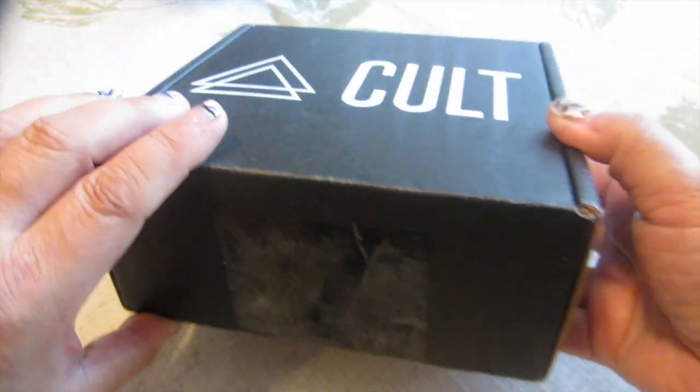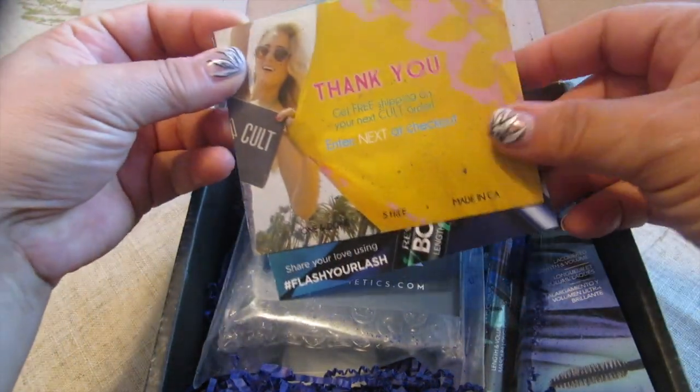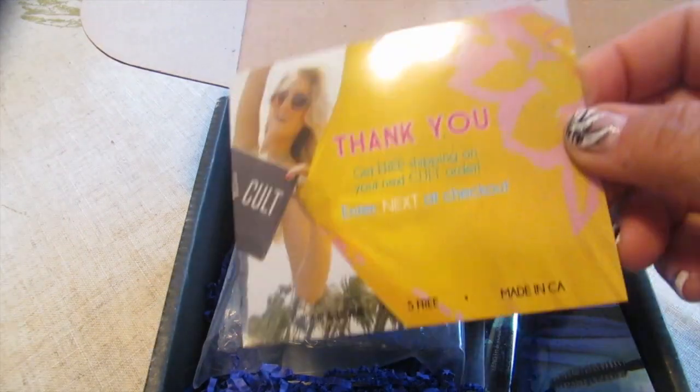Hi everybody, Kat here. I was on vacation and I got my black box, so I'm going to go ahead and open it up and let's see what's inside. One of the things that I really enjoy about their marketing —